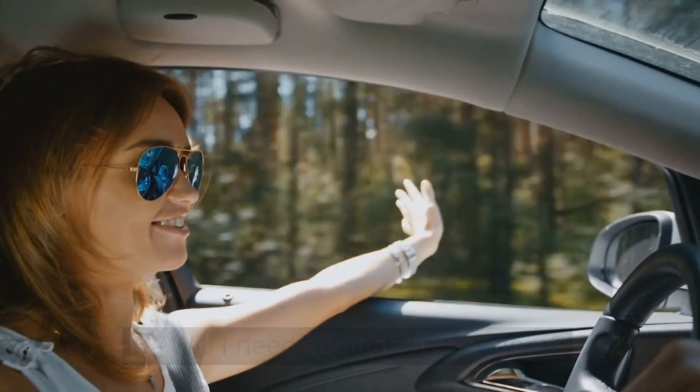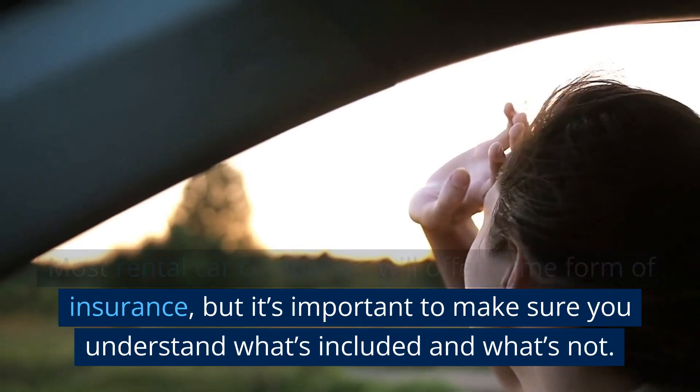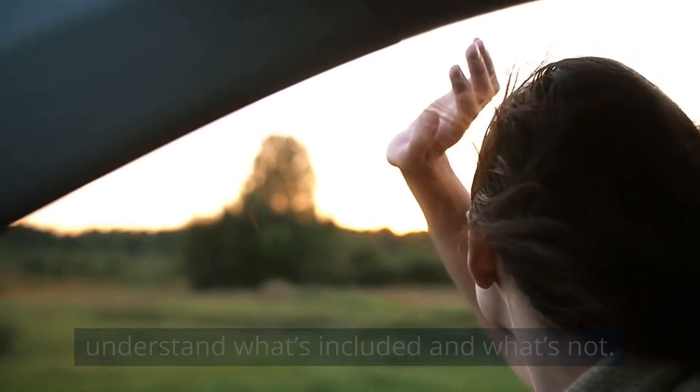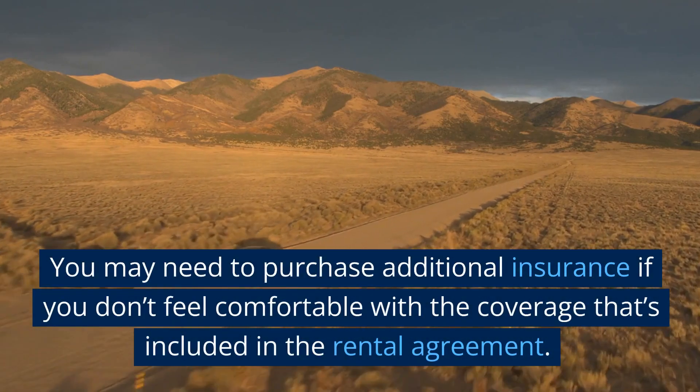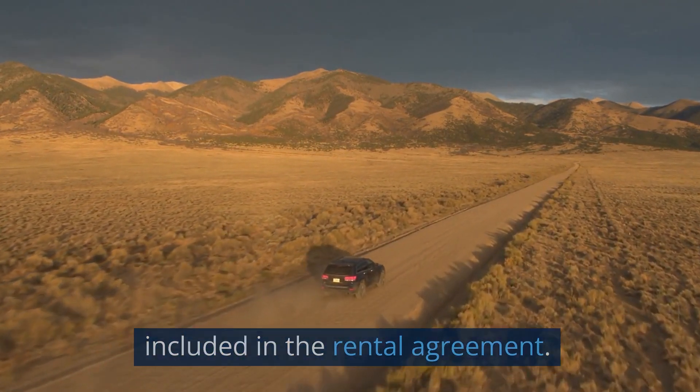Will I need additional insurance? Most rental car companies will offer some form of insurance, but it's important to make sure you understand what's included and what's not. You may need to purchase additional insurance if you don't feel comfortable with the coverage that's included in the rental agreement.